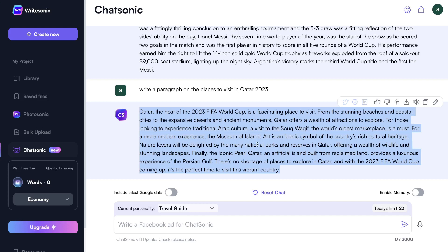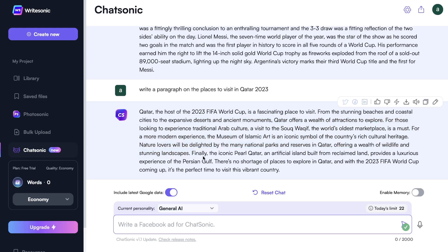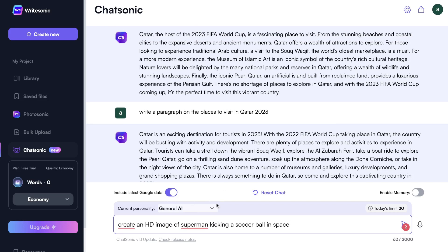This is the output we got back — pretty decent results. We got some places you would want to visit if you're traveling to Qatar. Something to note: if you're using a different personality mode, you cannot include the latest Google data. The only way to include the latest Google data is by using the general AI. Retrying with the general AI and latest Google data included, I don't think there was much difference — the Google data feature is more useful for specific facts and updated nuanced content.